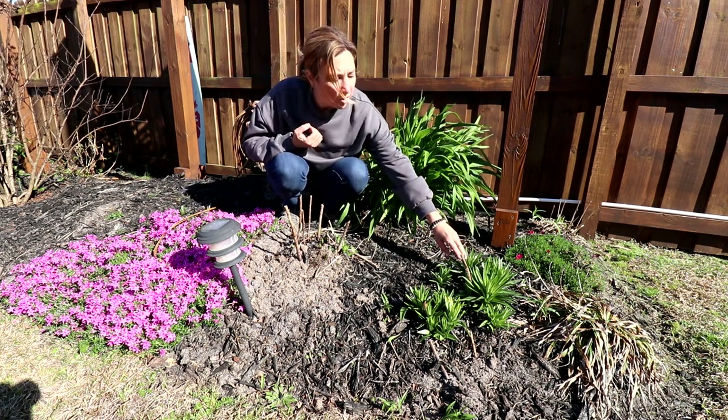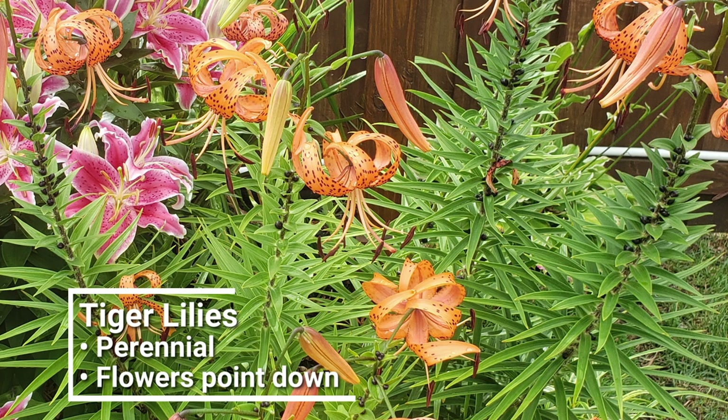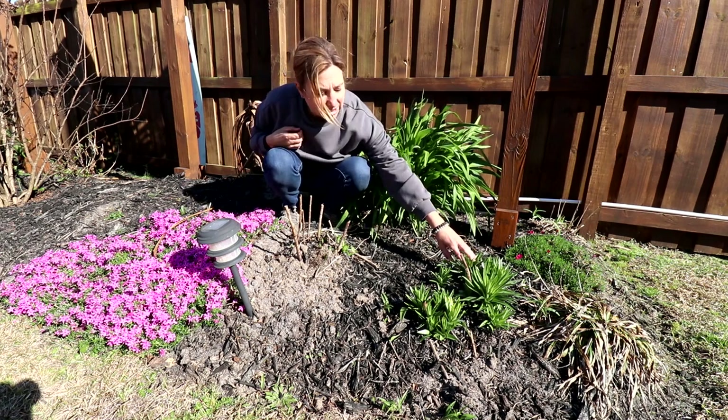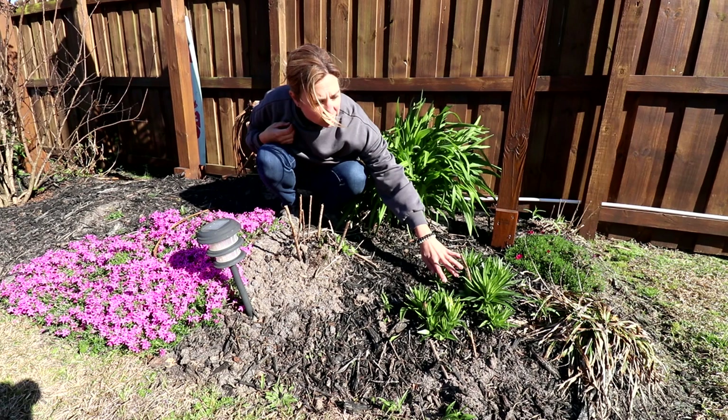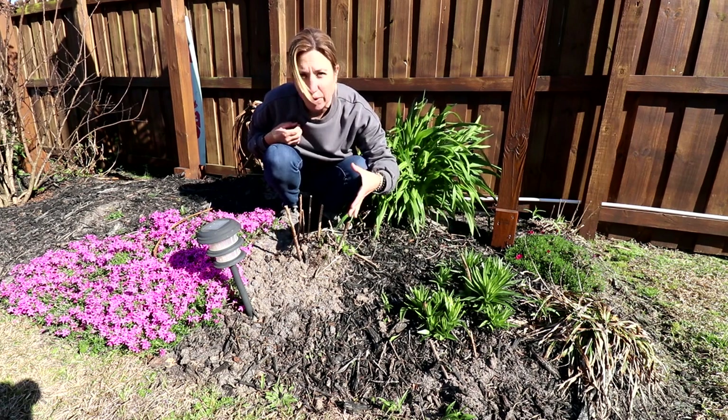These right here are tiger lilies. They are like a delicate orange flower — just unusual and I love them. You can see they're also coming up in separate bunches, so they'll be quite easy to just put a shovel in between and separate them out.